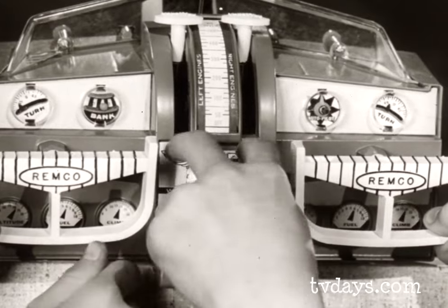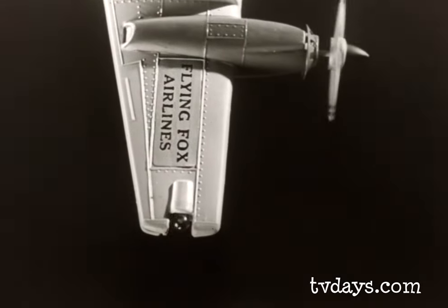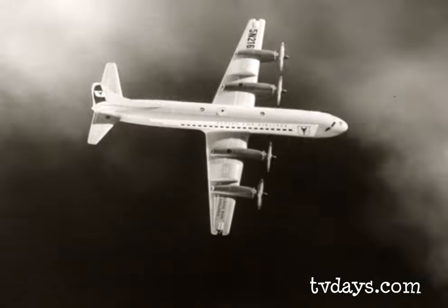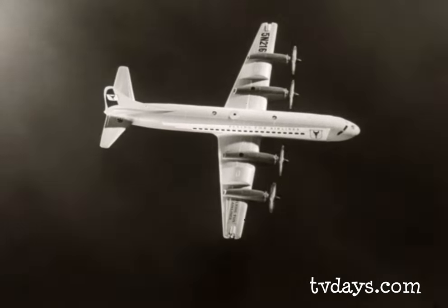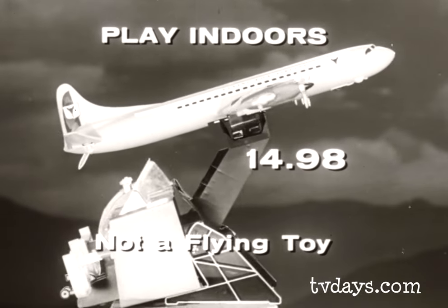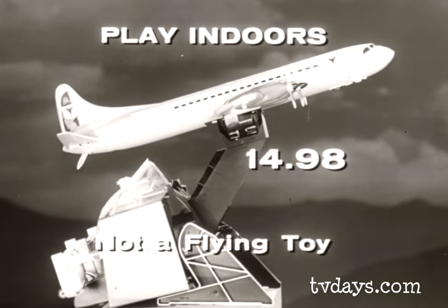For night flying, switch on the red and green wing lights and blink them. Kids, fly Remco's Flying Fox jet prop airliner for the greatest thrill of your lifetime. Only $14.98. Remember, every boy wants a Remco toy, and so do girls.